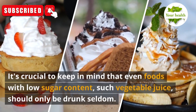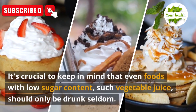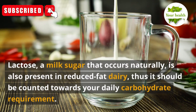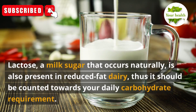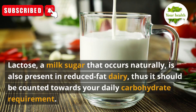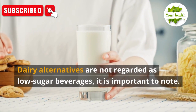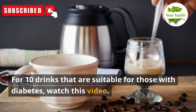It's crucial to keep in mind that even foods with low sugar content, such as vegetable juice, should only be drunk seldom. Lactose, a milk sugar that occurs naturally, is also present in reduced-fat dairy, thus it should be counted towards your daily carbohydrate requirement. Dairy alternatives are not regarded as low-sugar beverages. For 10 drinks that are suitable for those with diabetes, watch this video.